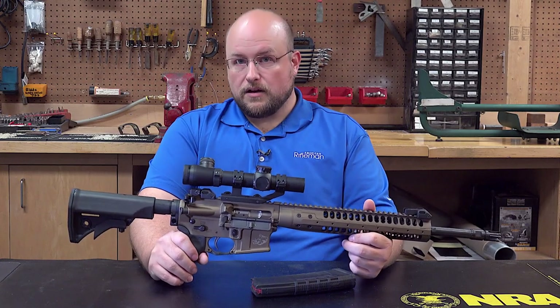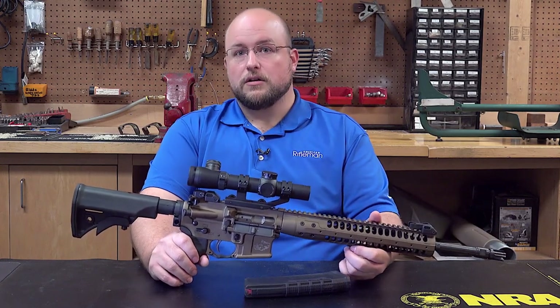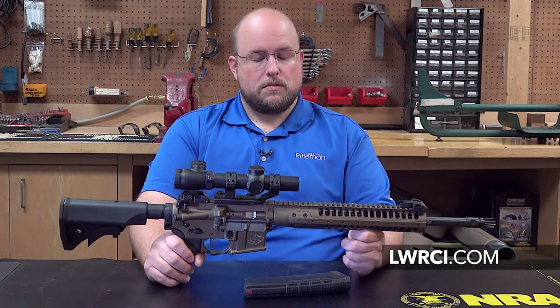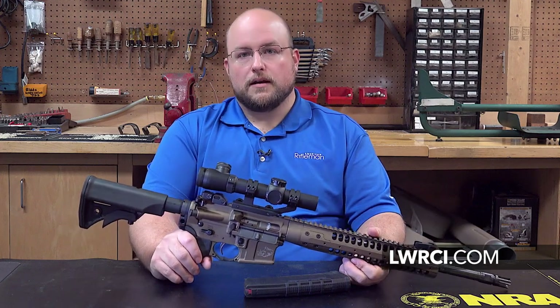Besides being touted as a hunting rifle, the Razorback 6.8 is surely up to defensive tasks as well. To learn more about this company and rifles like this one, go to LWRCi.com.